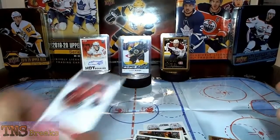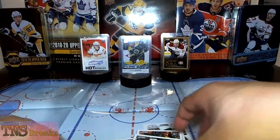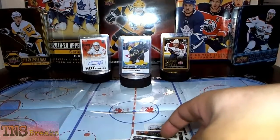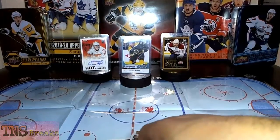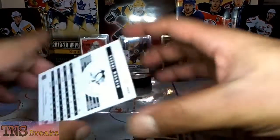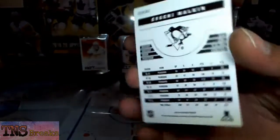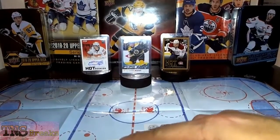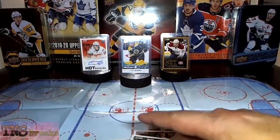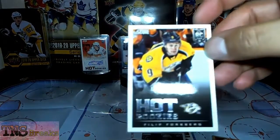So the highlight obviously being the Casey Wellman auto, and we got the Philip Forsberg Hot Rookies card too. And Malkin — let's see, got a few years in. That's cool. And there it is — Hot Rookies Philip Forsberg.